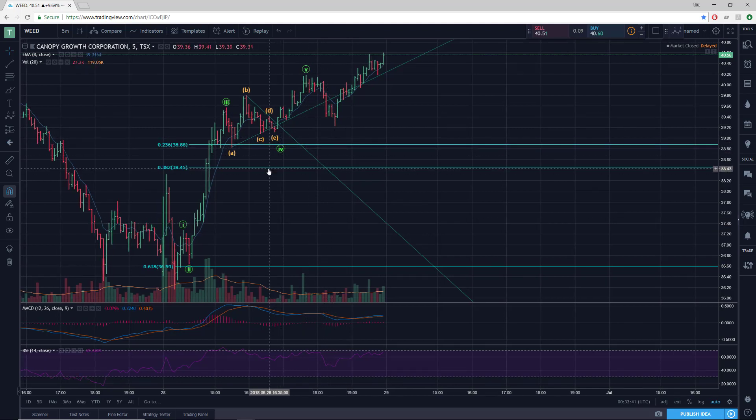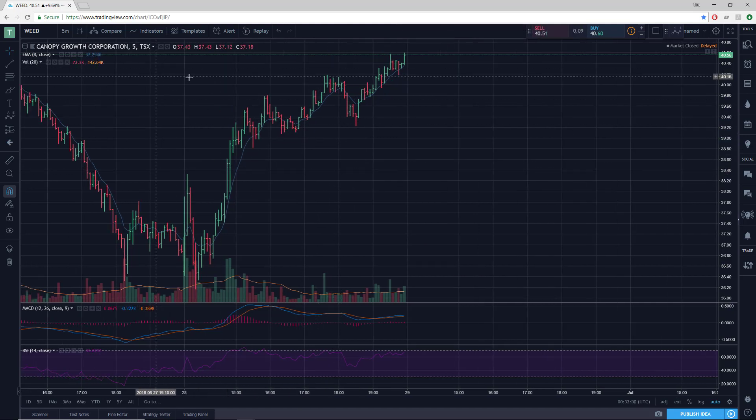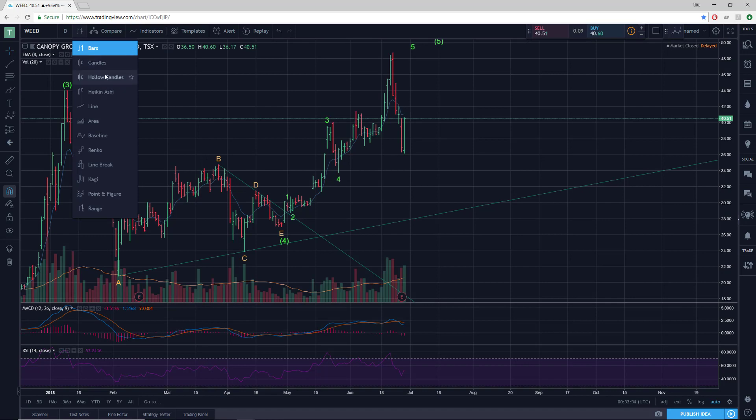Now I'll get rid of all this because we're going to go out to the daily chart. But I just couldn't resist showing that — just textbook. So we'll go to the daily and we'll go to the candlesticks.